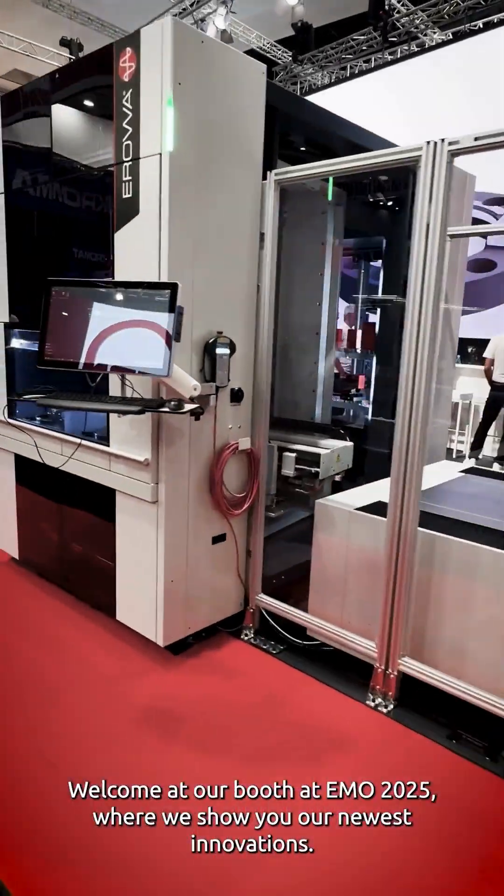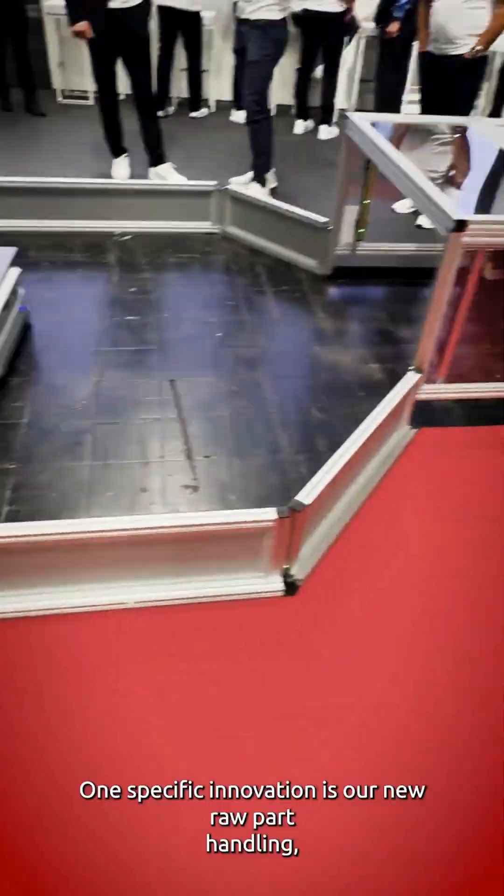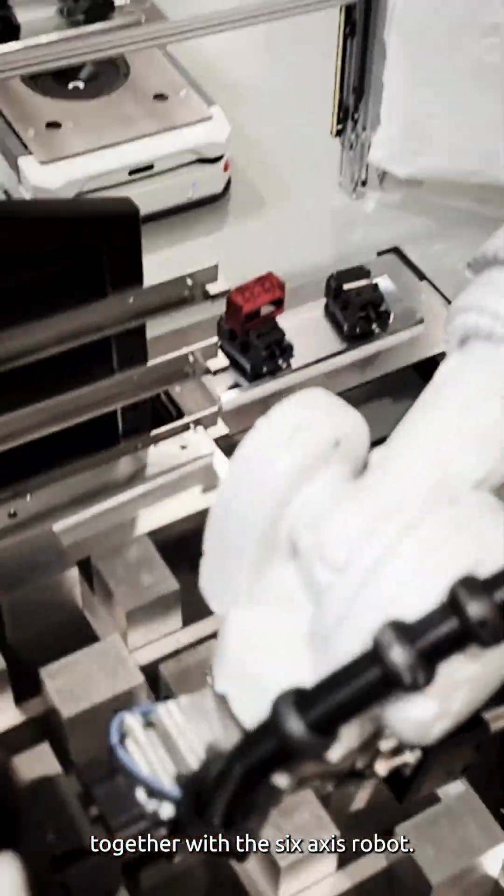Welcome at our booth at EMO 2025, where we show you our newest innovations. One specific innovation is our new raw part handling together with the 6-axis robot.